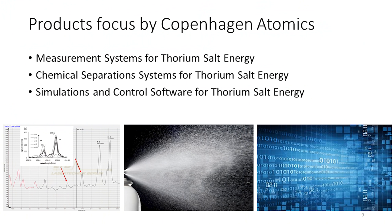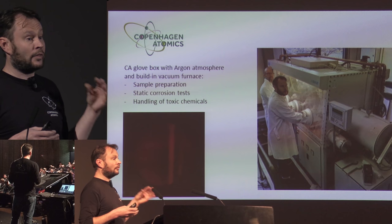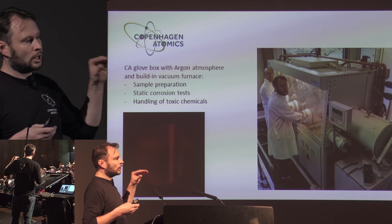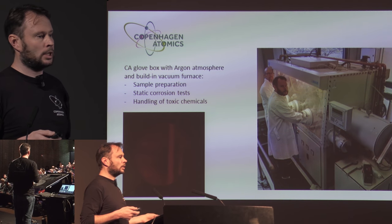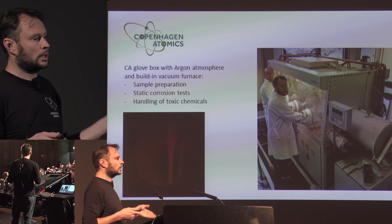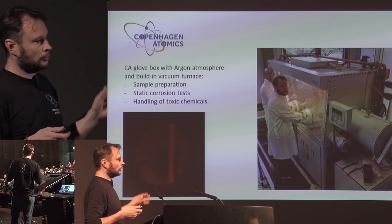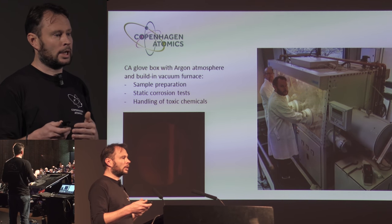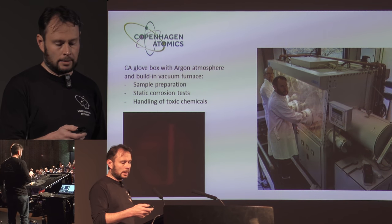We're also working on control systems and measurement technology and chemical separation and cleanup of the salts. We have a glove box where inside we have a vacuum furnace, so we can melt samples in there and do experiments in an argon atmosphere. We can do very clean work on the salts or even on toxic elements. If you have some problems where you need to do work like that but you don't have a glove box, contact us and maybe we can find ways to collaborate and work together.